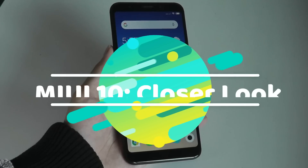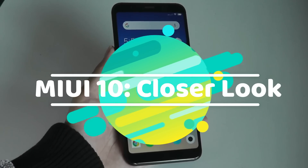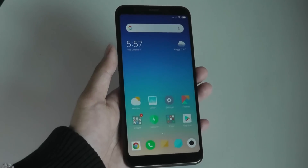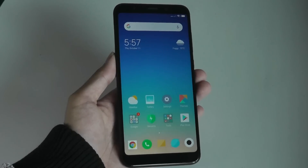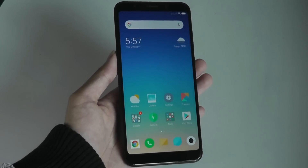Hey all, OSReviews. MIUI 10 was announced some time back, but only recently Xiaomi started releasing over-the-air updates to previous phones including the Redmi 6 series, the Redmi 5 series, and the Note 5 and Note 5 Pro.